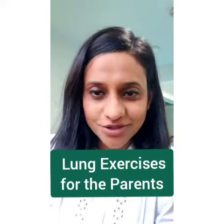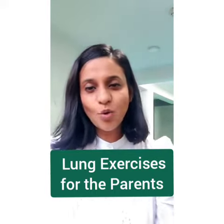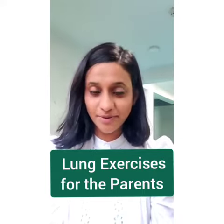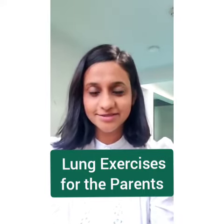Hi everyone, this is Dr. Roshni and as we all know that COVID cases are increasing rapidly. I am here to demonstrate some simple but very important exercises for you all. These exercises are not only for COVID patients but each and everybody in your home can do it.